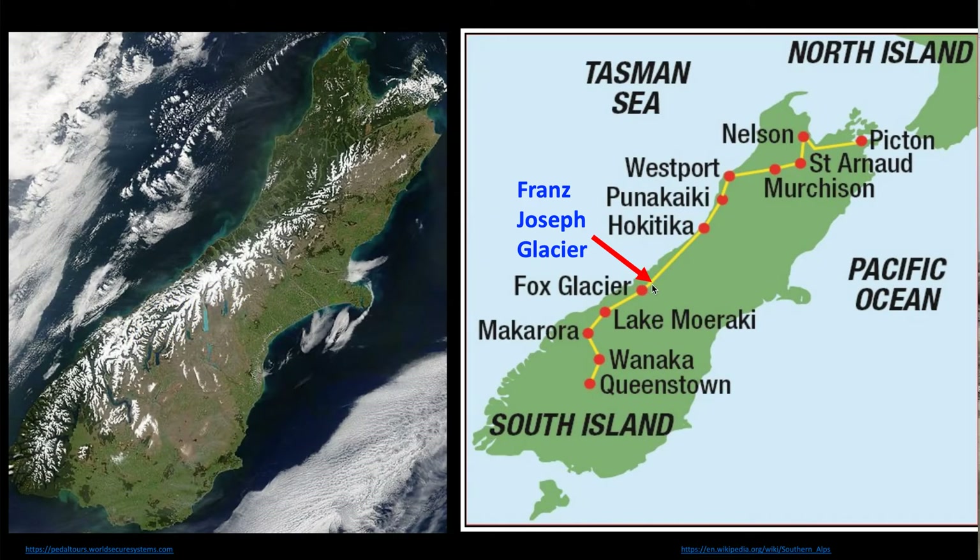Here are the mountains. At this point, Franz Josef Glacier is about right here. This road literally is the fault line. So on the South Island, as I've mentioned, the Pacific plate is riding over the Indo-Australian plate. It's the reverse in the North Island. You're actually going over the fault zone, and that fault zone runs right through the town of Franz Josef Glacier.